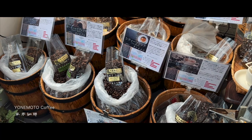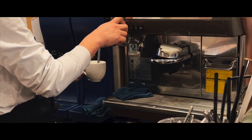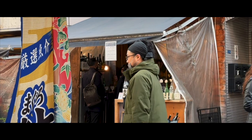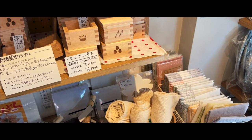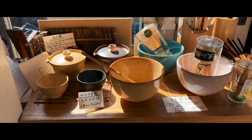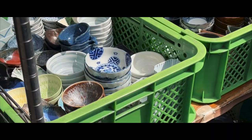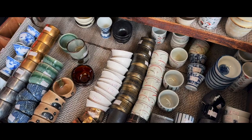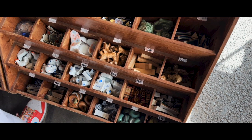Yonemoto Coffee is a cafe that's been around since the 1960s, selling a variety of coffee beans from different countries. Personally, I prefer their caramel drinks over their black coffee. Ichifuji is another shop that's been here for a while — since 1951, they've been selling ceramics and tableware at reasonable prices, making it the perfect place to buy souvenirs back home.